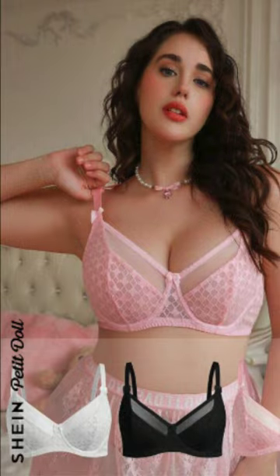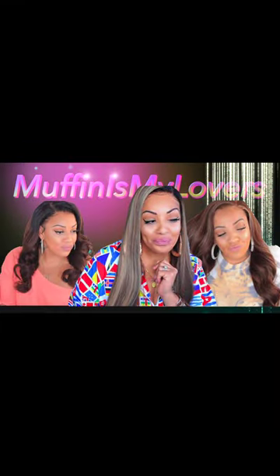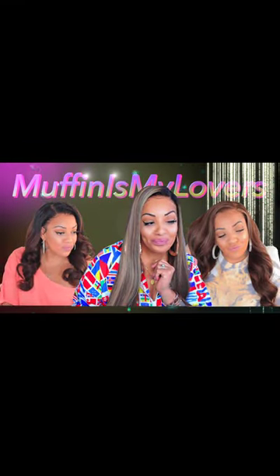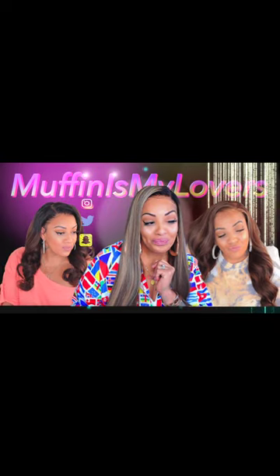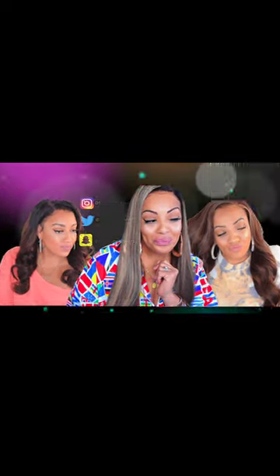For the last one, this is from the Shein line — the Petite Dolls. This is a three-piece bra set that comes in three different colors. There isn't much support, but it's still sexy attire if that's what you choose. You do get three pieces: black, pink, and white. I'll link everything below. I love you guys, and thanks for staying tuned. Bye!